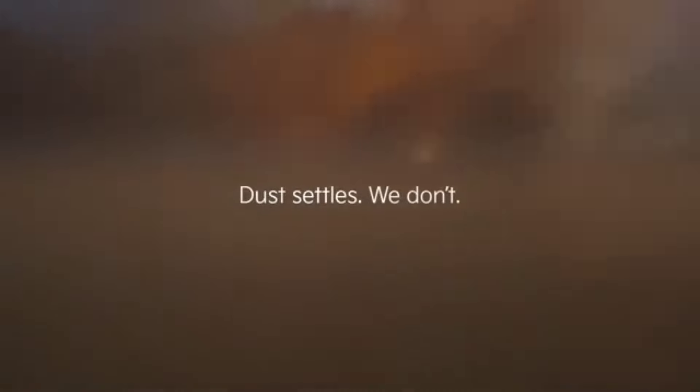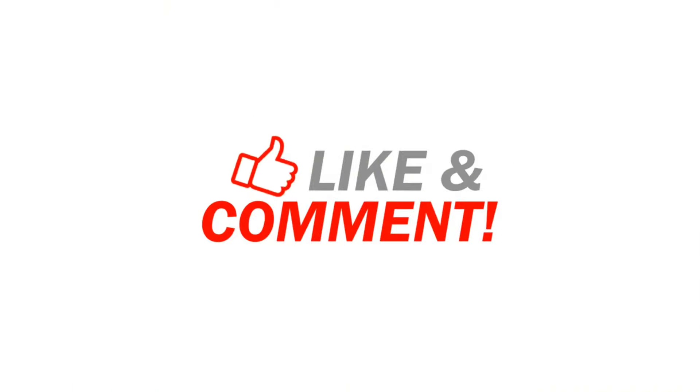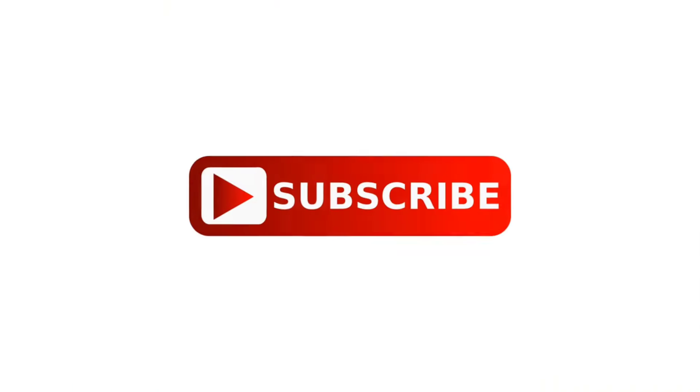Stay tuned to our channel for more information regarding vehicles. As always, thanks for watching — like, comment, and share with your friends. Don't forget to subscribe to my channel, and I'll see you in the next video.